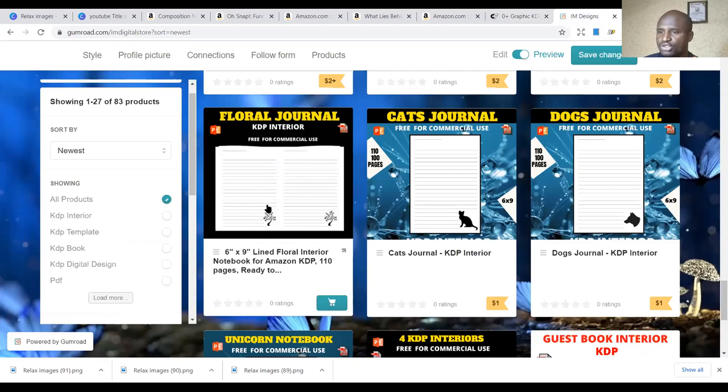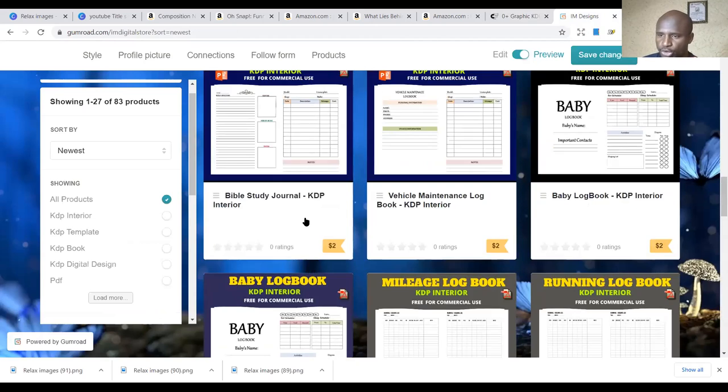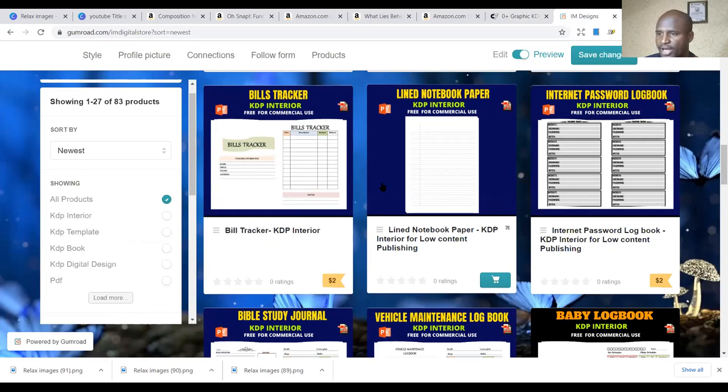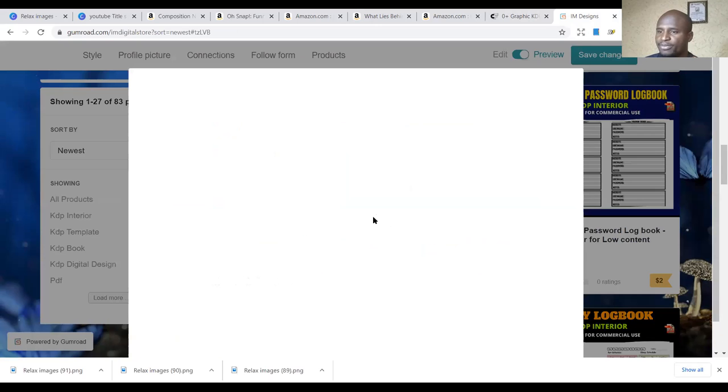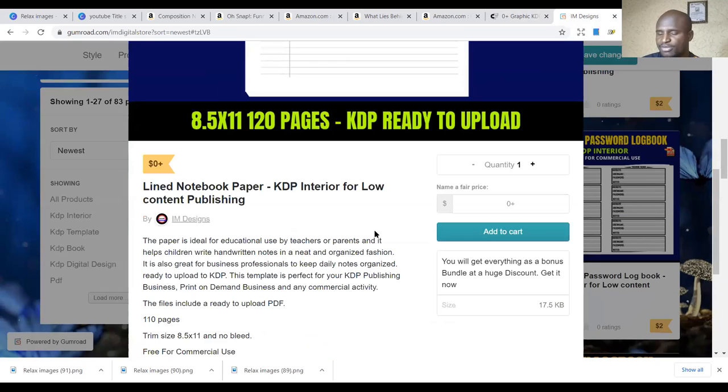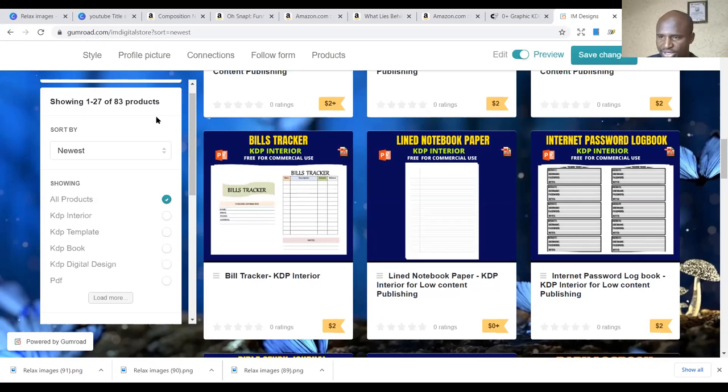The second place is my store — the IM store on Gumroad. You can get the best interiors there, like Lime Notebooks, which is a free interior. You can use this free notebook interior to do your Christmas notebooks, your unicorn, Halloween, or whatever notebooks you want to do. I'm giving it to you free because you subscribed. Please do subscribe and we'll stay connected.